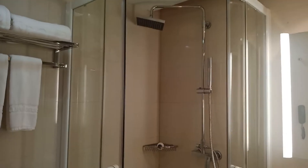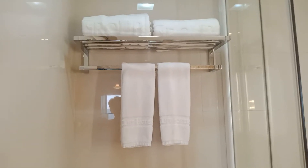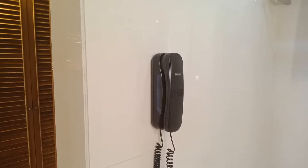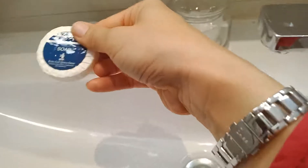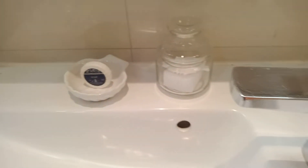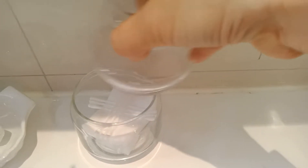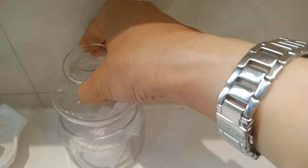Shower is... And we have soap — 'sa bu.' And inside we have cotton bud — in Thai also 'cotton bud' or 'sam li kan.'